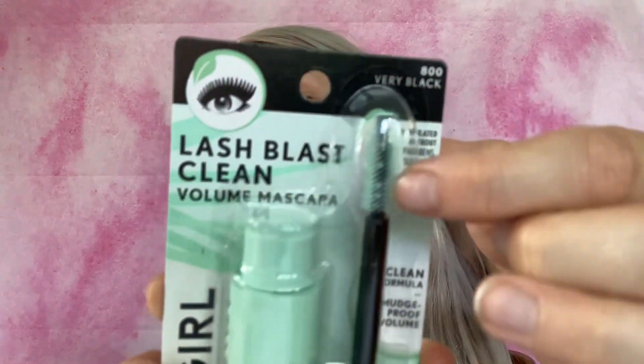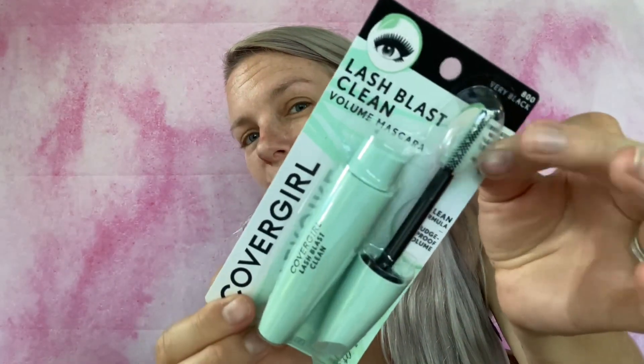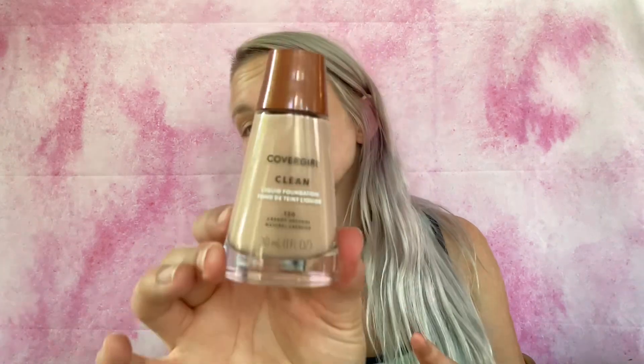Then there's a mascara - CoverGirl Lash Blast Clean Volume mascara in Very Black. That looks really fun to try and it's vegan, with a cool rubber tip applicator. Then we've got foundation - CoverGirl Clean liquid foundation in shade 120 Creamy Natural. Both the mascara and foundation are from their Clean line. Then there's Aunt Jackie's Curls and Coils Curl La La defining curl custard, enriched with shea butter and olive oil, in a three-ounce tube.